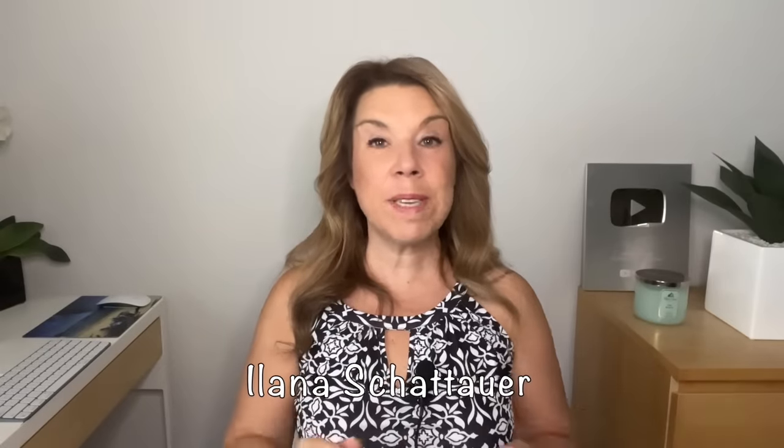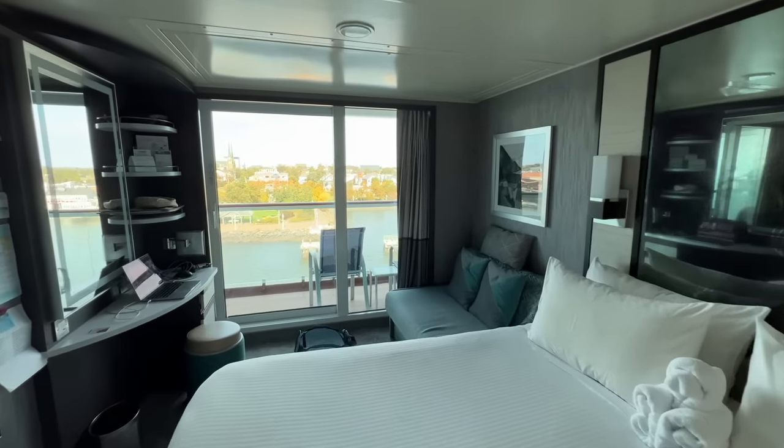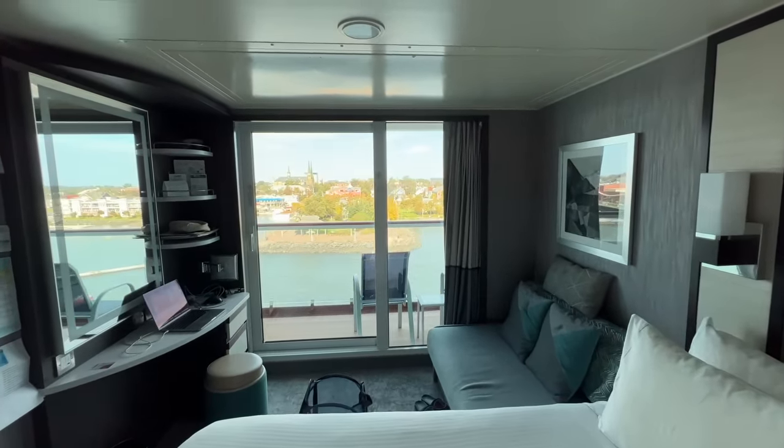Hi there, I'm Ilana from the website lifewellcruise.com. Welcome or welcome back to my channel. If you're going on a cruise, and in particular if you're going on your first cruise, you'll want to know some of the things that you should do before you leave your cabin for the day. While some of these things are going to be the same as when you stay at a hotel room, other things are actually going to be very different.